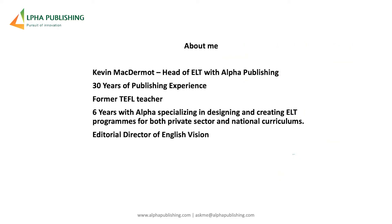My name is Kevin McDermott. I'm head of ELT with Alpha Publishing. I've been in publishing a long time — I taught TEFL previously and with Alpha specifically, I've been working here for six years, specializing in designing and creating ELT programs both for the private sector and for national curriculums. I have particular experience in ELT for specific markets: the MENA region, Saudi Arabia, Latin America, and Asian countries.